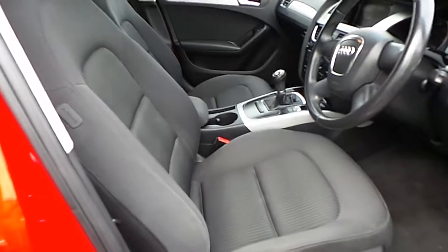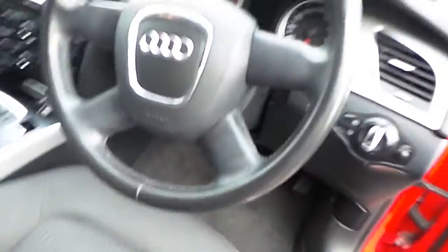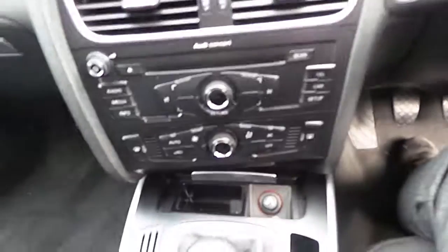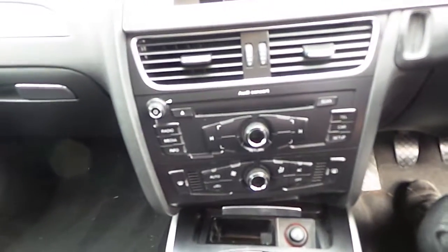Have a look inside — we have a cloth interior with manual adjustment, we have the S-line embossed seats, a leather steering wheel and as we jump inside you'll see we have all our telephone and media controls here in the front console.